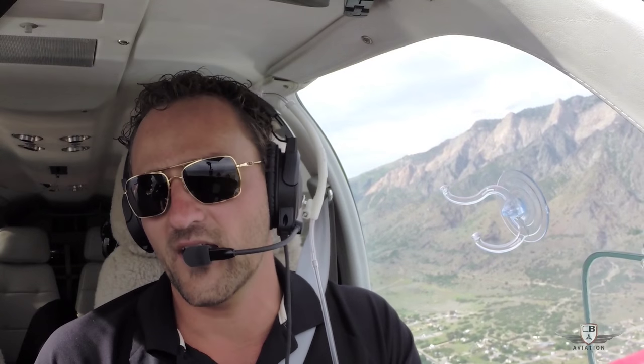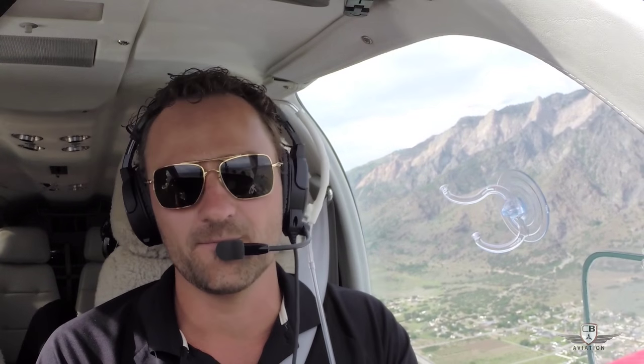This airplane is set up just beautifully for the long cross-countries — a nice IFR platform, de-icing equipment, tip tanks, VG kits. One of the nicer Bonanzas I've seen and flown. It's just been a joy to fly today.